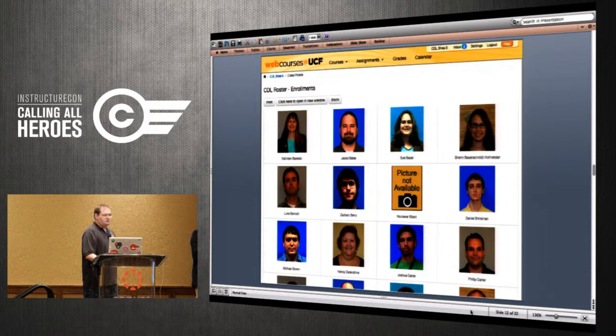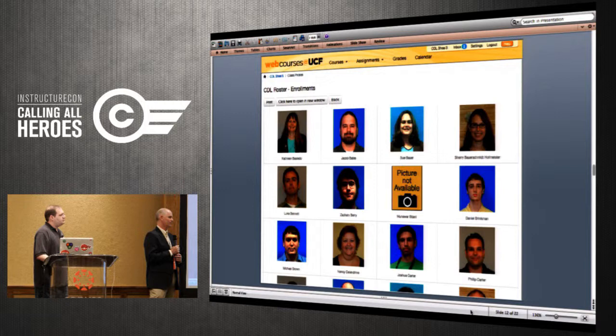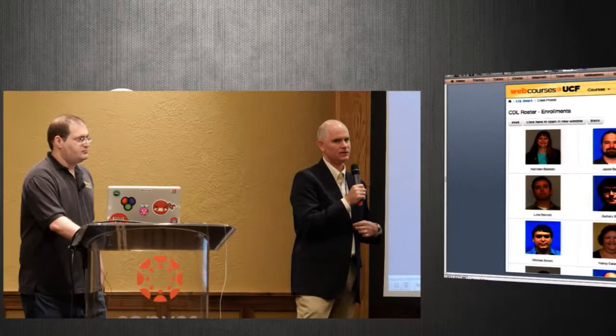Question: how is that different from the People section in Canvas? We did think about pushing all class photos into the avatar system. But people can update avatars, and the photo may not be valid or official. These photos come from our ID card system, so we can validate that the person you're seeing is the person who should be at that seat. We were thinking about using the API to push photos into the avatar system, but went this route instead.